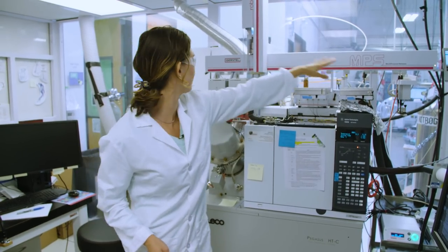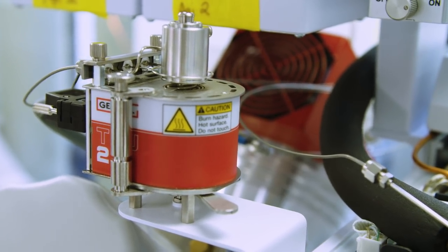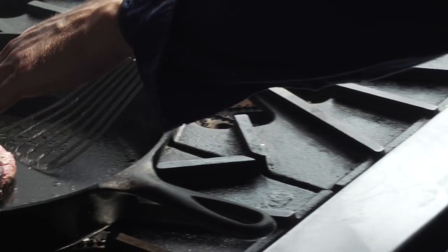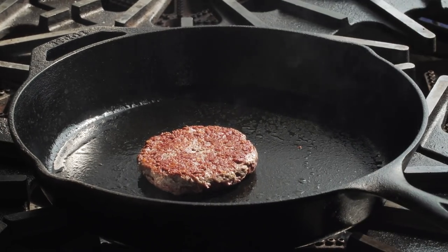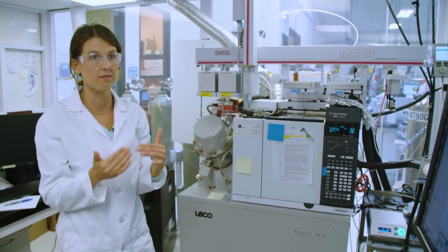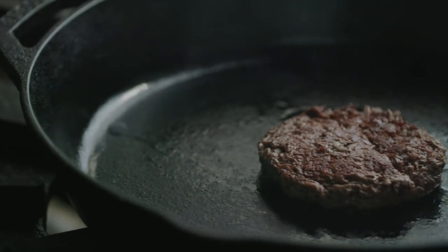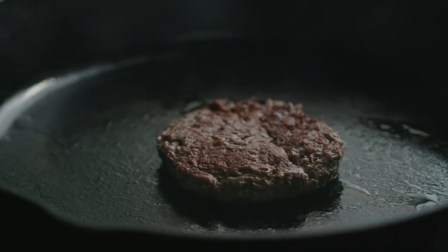We have a nice little robot that will take that sample and move it into a cooker. We can cook this sample at whatever temperature we want to understand what flavors are generated upon cooking. Those aromas are what create the flavor of meat, so we will now have a fingerprint of every single aroma that is in beef. And then we can say, how close is the Impossible Burger? Where can we make improvements and iterate to identify how to make each of those particular flavor compounds?